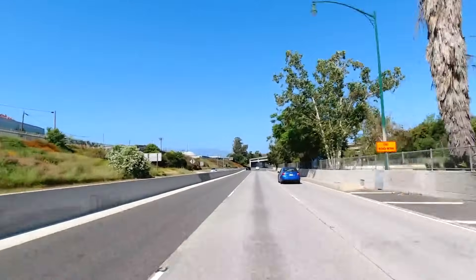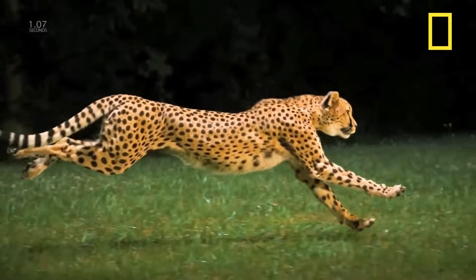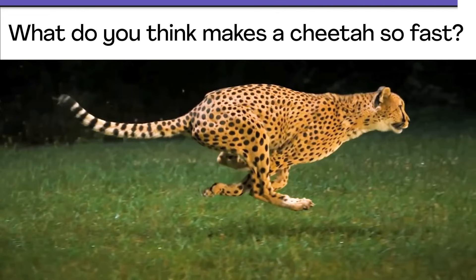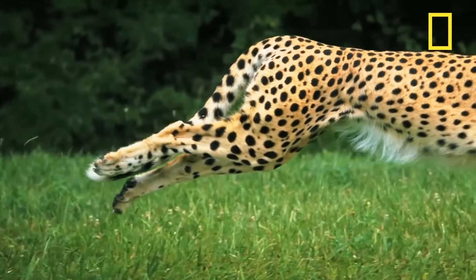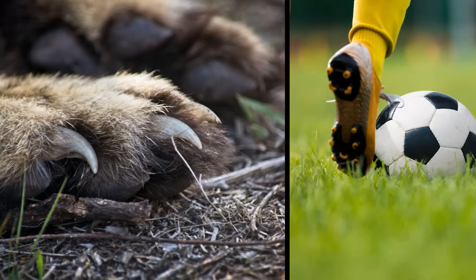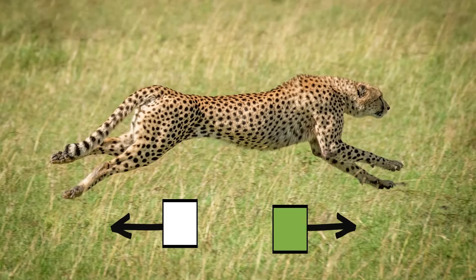Imagine driving on the freeway and seeing a cheetah run past! What is it about cheetahs that makes them so fast? What do you think? Now would be a good time to pause the video and discuss. Cheetahs have super strong leg muscles that help them run super fast. Those claws help a cheetah grip the ground when running — kind of like soccer cleats help a soccer player from slipping. But it's not just how strong a cheetah's legs are; it's how far those legs can go with each stride or step.